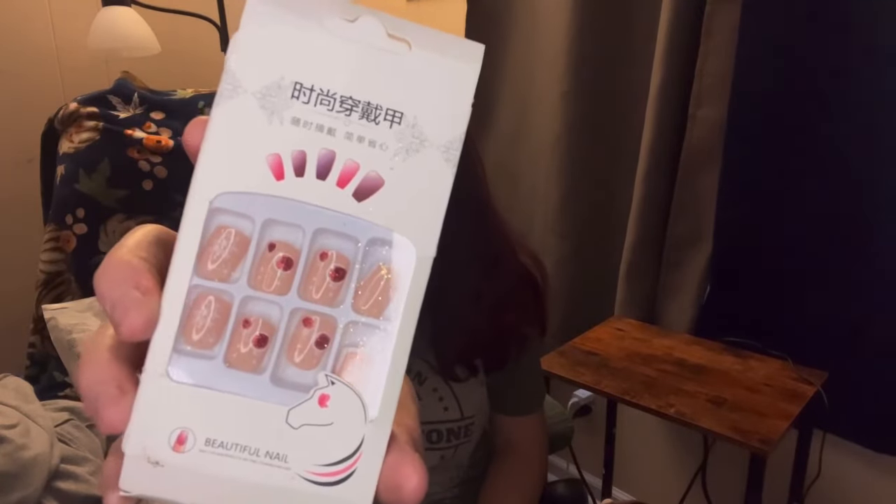These are pretty Christmas nails - there's a little ornament, red ornaments on them. Those are only like a dollar. I can't remember exactly what everything was.